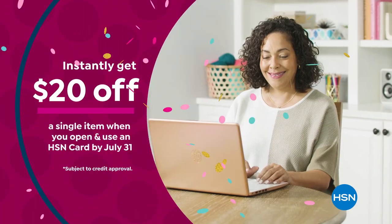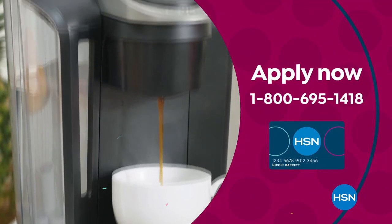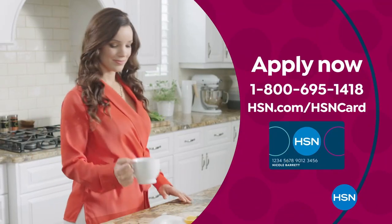Apply now and instantly get $20 off when you're approved. Call 1-800-695-1418 or visit hsn.com/hsncard.